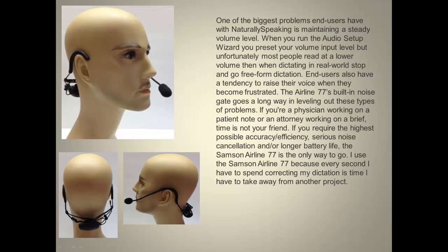One of the biggest problems end users have with natural speaking software is maintaining a steady volume level. When you run the audio setup wizard, you preset your volume input level, but unfortunately most people read at a lower volume when dictating in real-world, stop-and-go, free-form dictation. End users also have a tendency to raise their voice when they become frustrated. The Airline 77's built-in noise gate goes a long way in leveling out these types of problems.